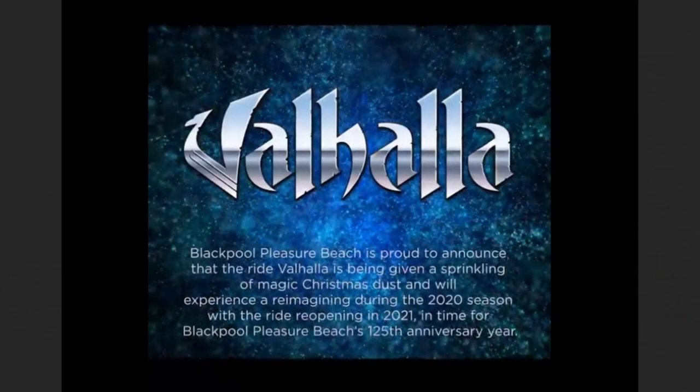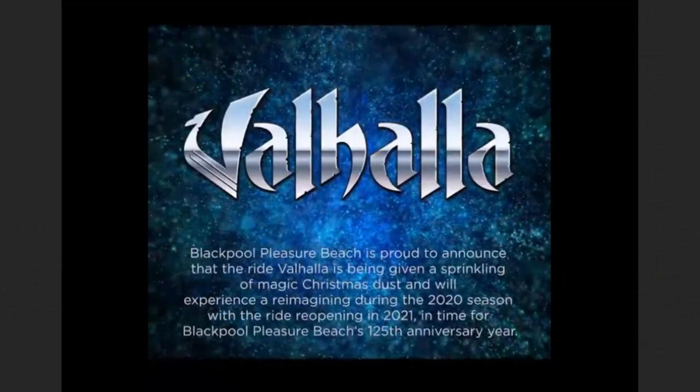Let's have a look at that on your screen now. That is the official statement from the park. It says: Blackpool Pleasure Beach is proud to announce that the ride Valhalla is given a sprinkling of Magic Christmas dust and will experience a reimagining during the 2020 season, with the ride reopening in 2021 in time for Blackpool Pleasure Beach's 125th anniversary. That's the official statement from the social media accounts of Blackpool Pleasure Beach.